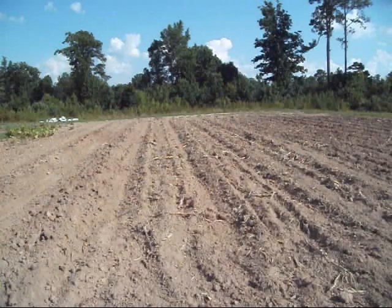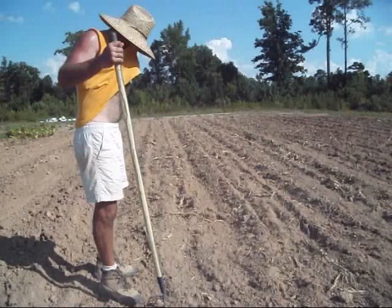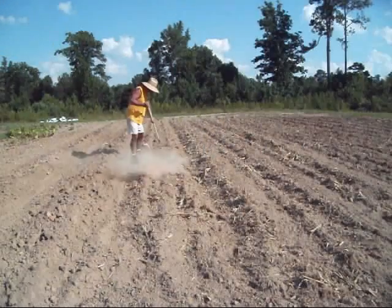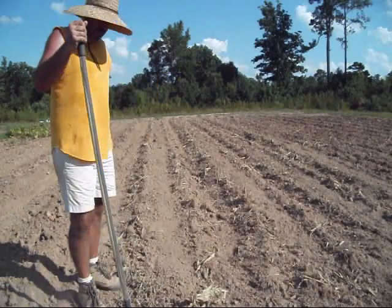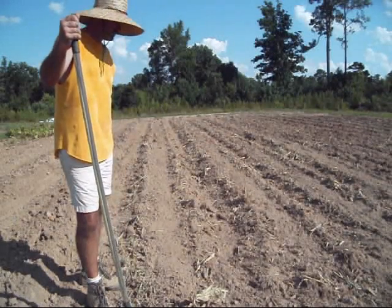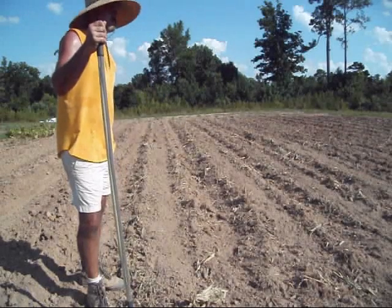That's what you call dry. Ain't no big deal though. As soon as I get these beans and peas in the ground, we're going to set the sprinkler up in the middle there and throw some water to it. That's what I got to do with these 16 rows right here — go down with the tiller and then rake all the pieces of corn stalk, the roots and everything out so I got me a nice little clean path to run my planter on.